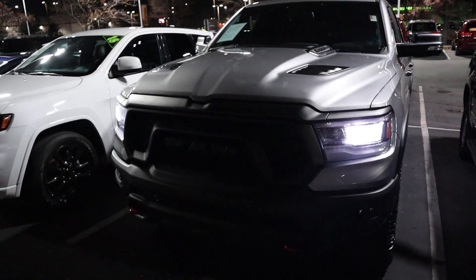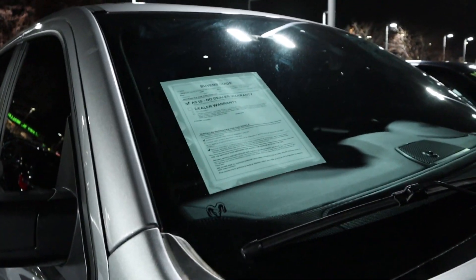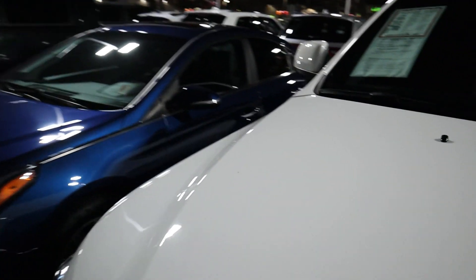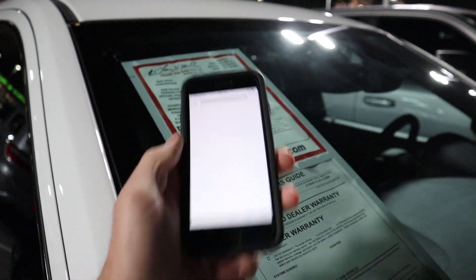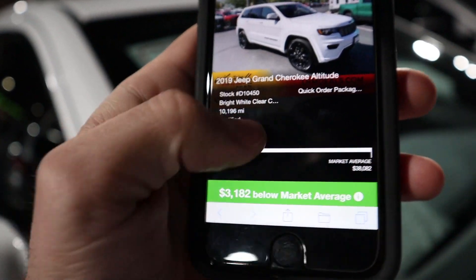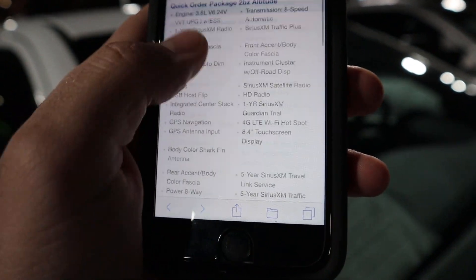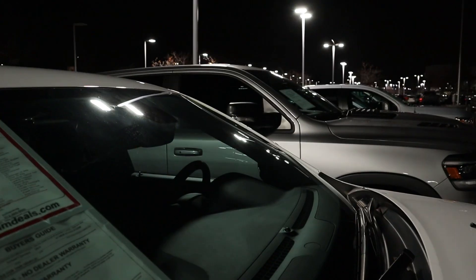Now let's go to the price. I'm going to show you guys using this little barcode scanner on my phone. You see the sheet of paper on the vehicle — I just do this, wait for it, and it pulls it up. It gives me the price on the vehicle and shows me the market value, how much it is under market, the CarFax, and the warranty information. Pretty cool system.